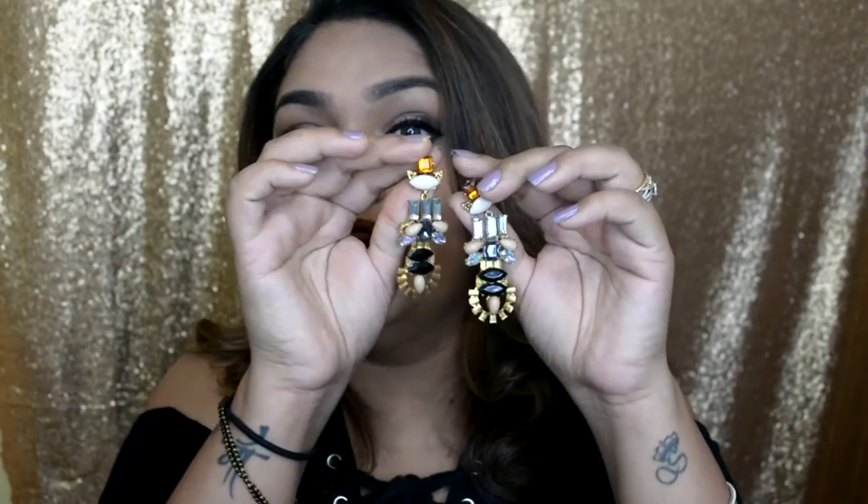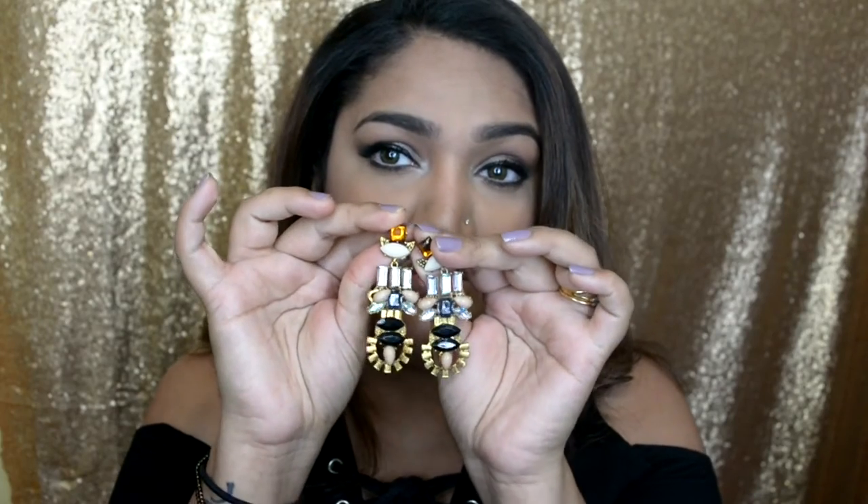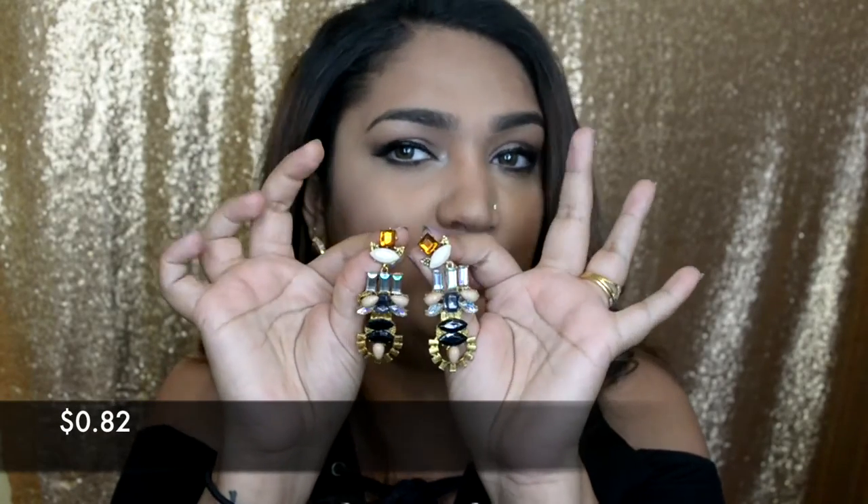These earrings that I wore in one of my smoky eye tutorials are from AliExpress too — I got them for 60 cents to a dollar, not more than that. They're amazing. If I had to buy them in India it would easily be above 200 rupees, but they're really really pretty.